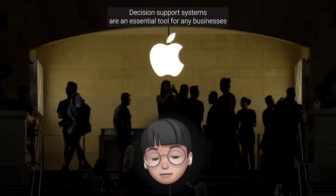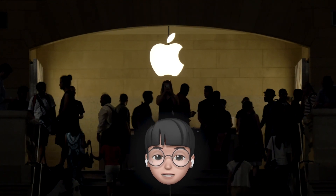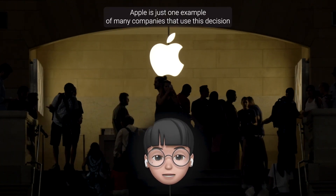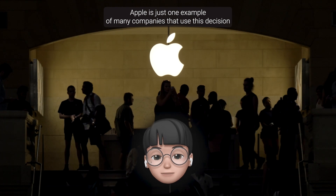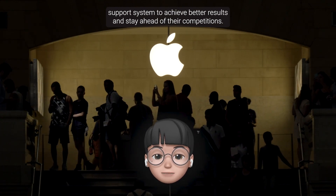In conclusion, Decision Support Systems are an essential tool for any business that wants to make informed decisions based on data and insights. Apple is just one example of the many companies that use Decision Support Systems to achieve better results and stay ahead of their competition.